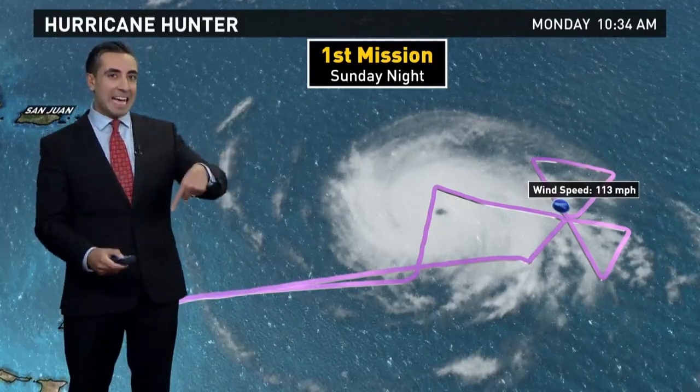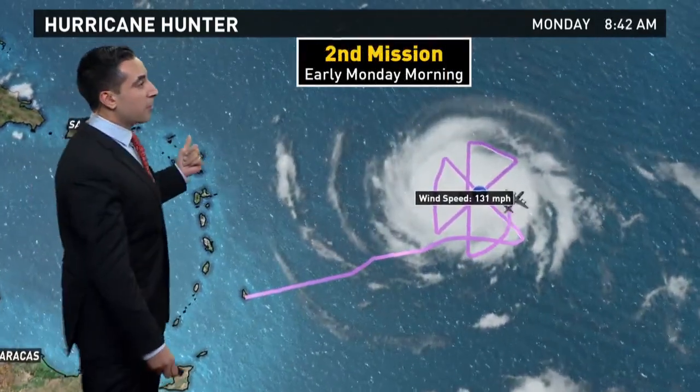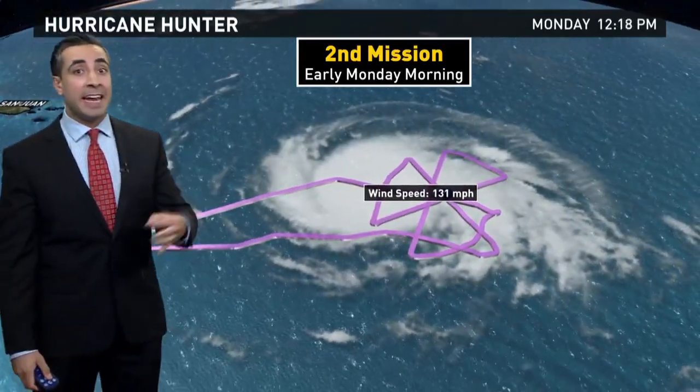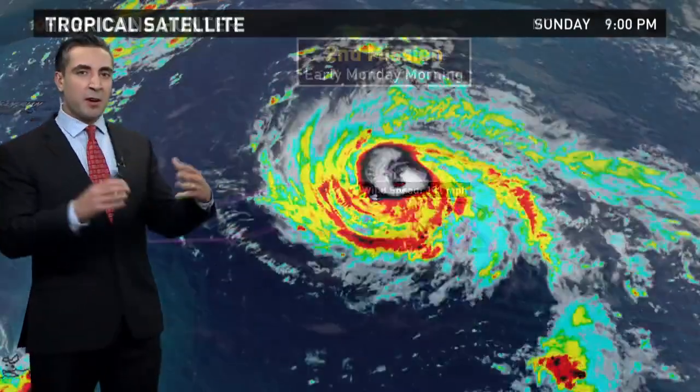So 113 miles an hour last night. But then this morning's mission, less than 12 hours later, they went right back into the storm and found winds of 131 miles per hour in that same quadrant, indicating some intensification in the last 12 hours as it moves into an area that's very, very conducive for it to continue on this growth spurt.